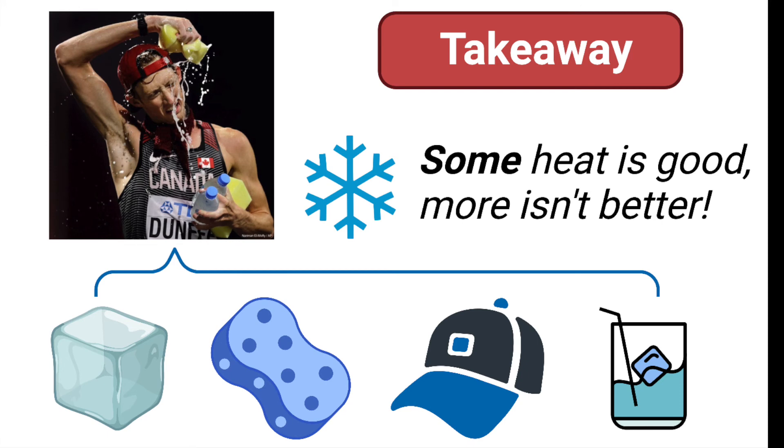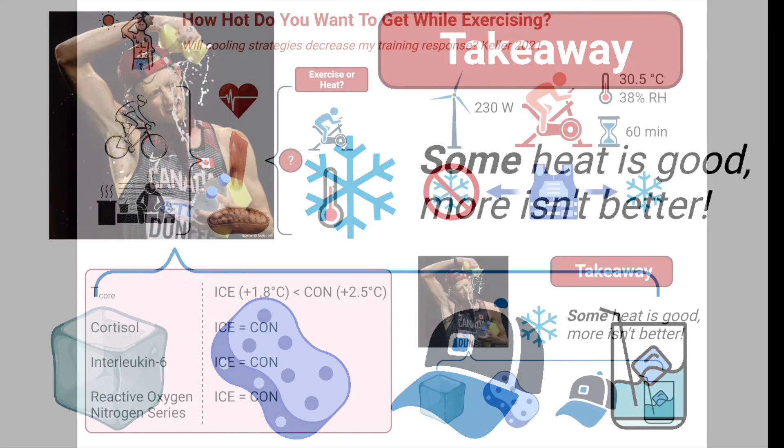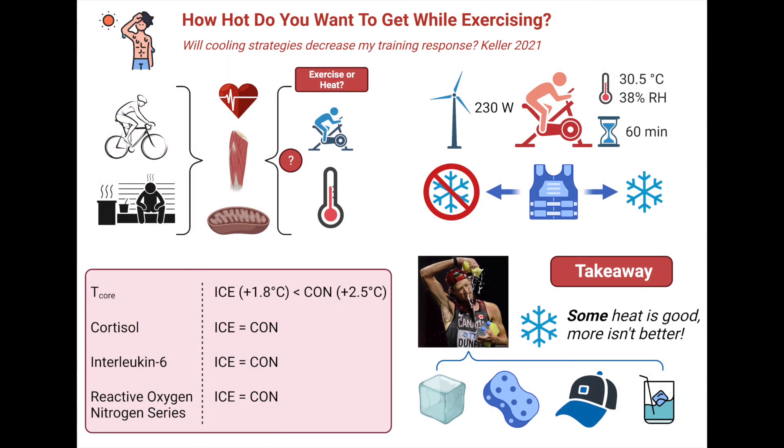Take the lead instead from Canadian race walker Evan Dunphy. During the 2019 World Championships, held in a very hot Qatar, he raced to a best-ever bronze medal in the 50-kilometer event. You can see in this photo that he used all of the cooling methods, including cold water sponges, caps stored beforehand in the freezer, and also lots of cold drinks.